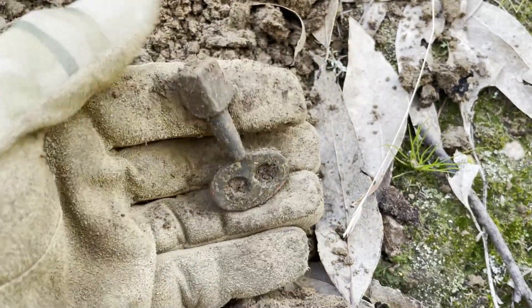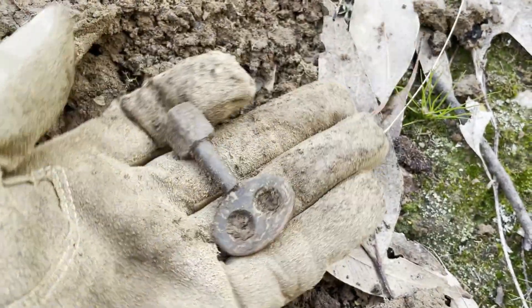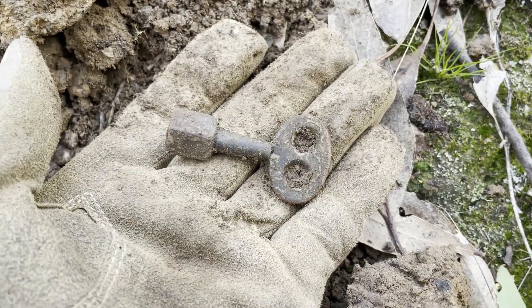And that would be a lovely old key — maybe to wind up a clock or something, I'm not sure. Definitely not new.